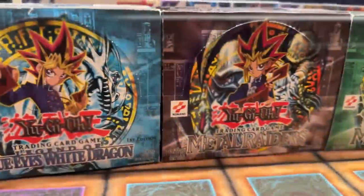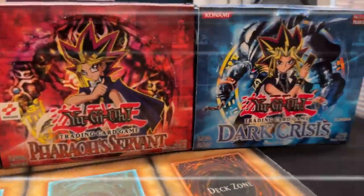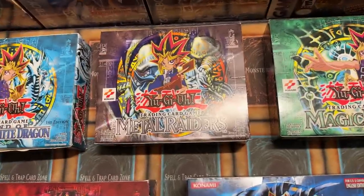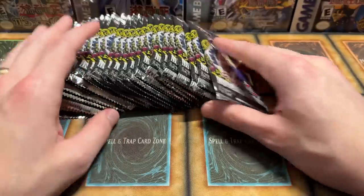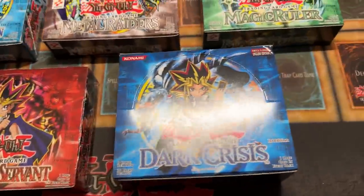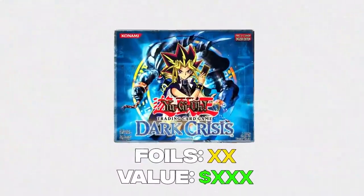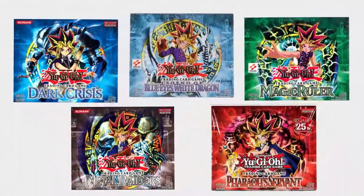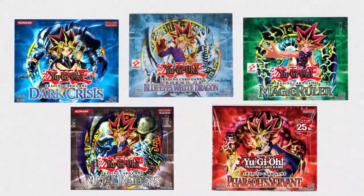Welcome to Legacy Week, a week where we will be revisiting six of Yu-Gi-Oh's oldest and most iconic sets. Each day I will open a 24-pack booster box made up of 25th anniversary packs starting with Invasion of Chaos and continuing in reverse chronological order. Each day we will total the number of foils pulled and the total value. Which set has what it takes to earn the title of Legacy Week Champion? Let's find out together.